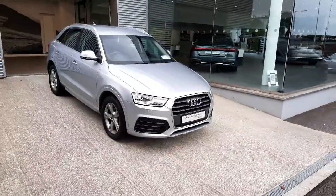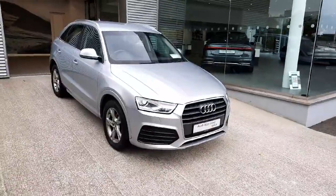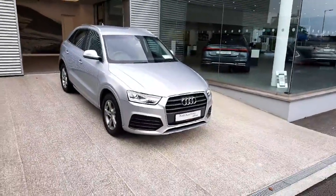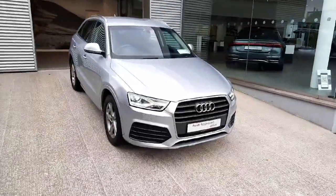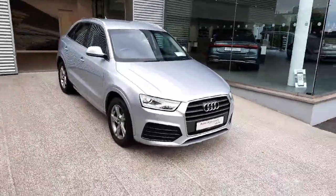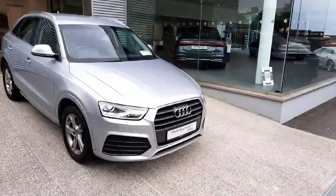Hello and welcome to Audi Drogheda used car sales online. Today we'll be taking a closer look at the stunning 2017 Audi Q3. This particular example comes with a two-litre diesel engine producing 150 brake horsepower, combined with a six-speed manual Audi gearbox. It's a very quick and very efficient car.